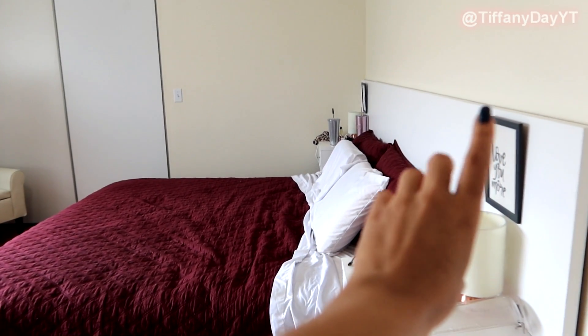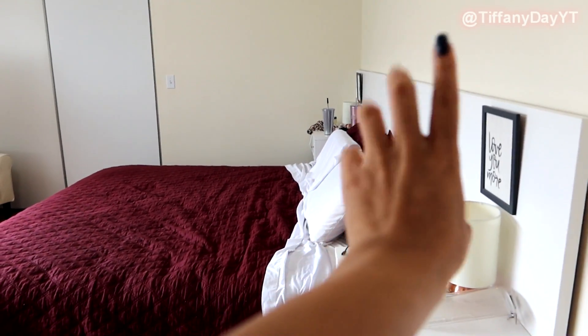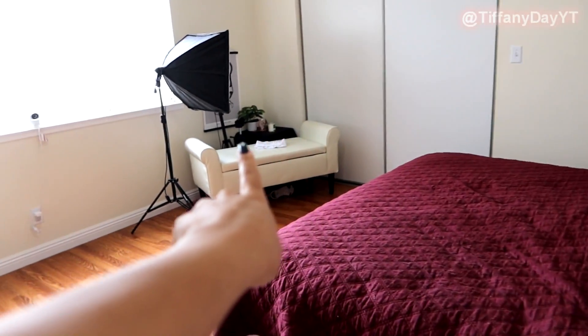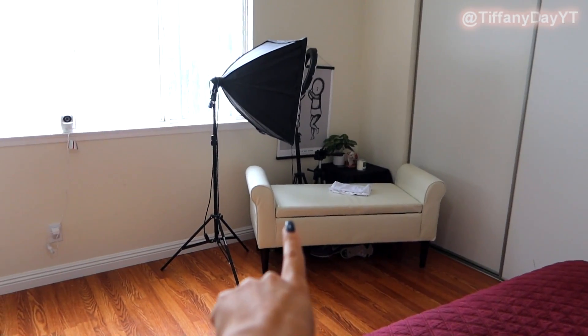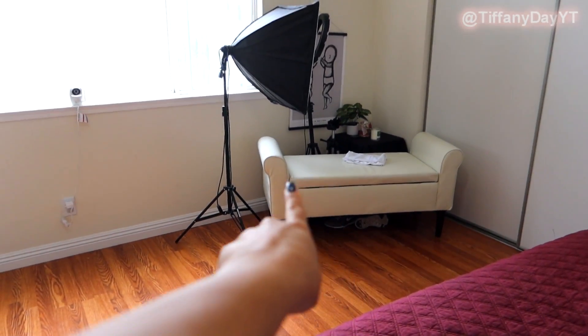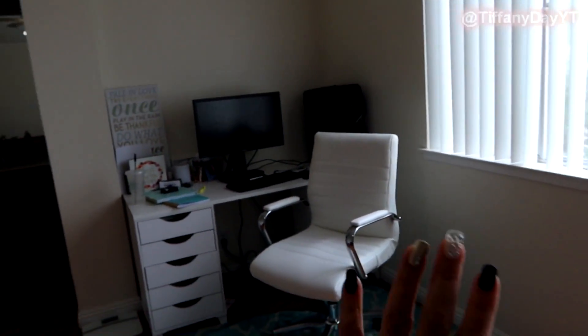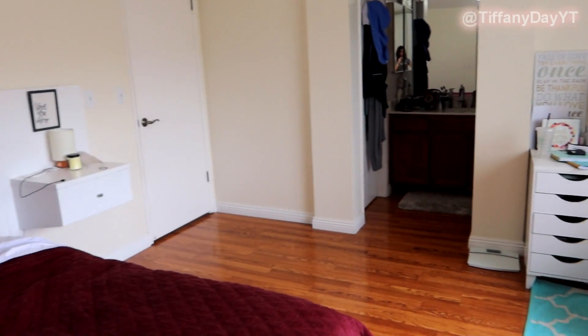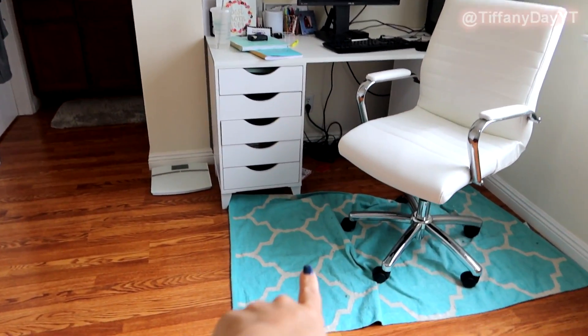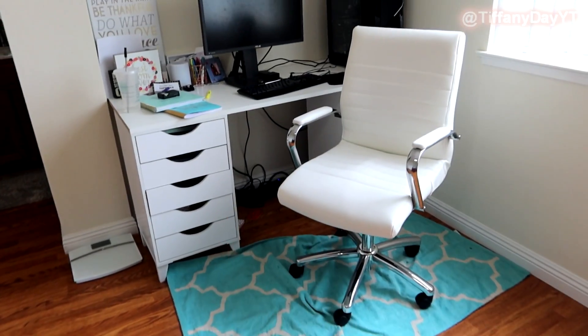This is our bed — I used to film videos on the bed so this was the backdrop, but I recently switched to this corner over here. That's my little film corner now. And then this is my little office corner, and that's the bathroom over there. So I mean, it's not that big but it's pretty functional for us.